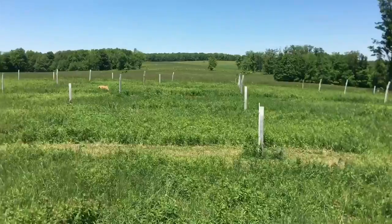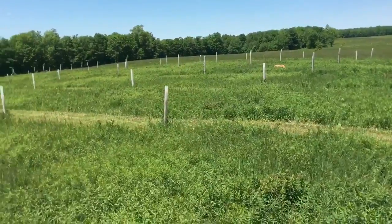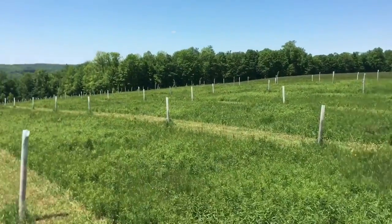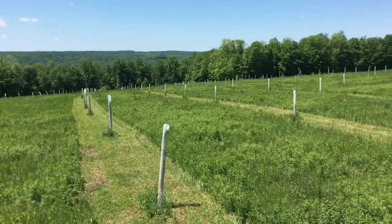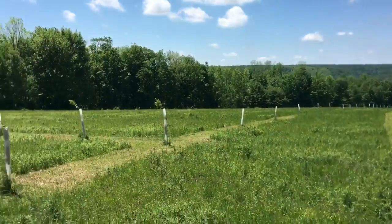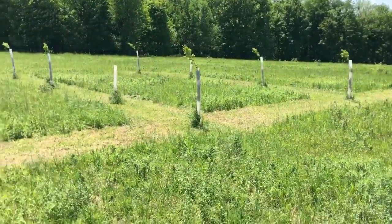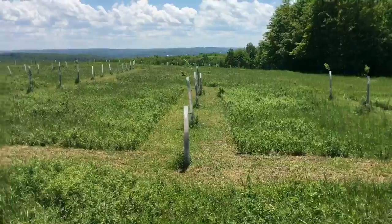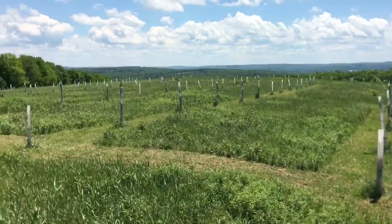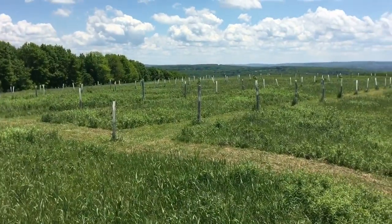That's an orchard run, June 1st, 2017. Another breezy day here, right at 70 degrees. We've mowed up all the paths, making it look more like an orchard. Just a gorgeous day here.